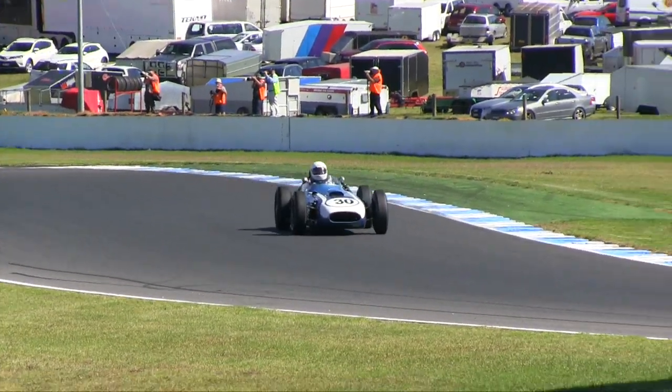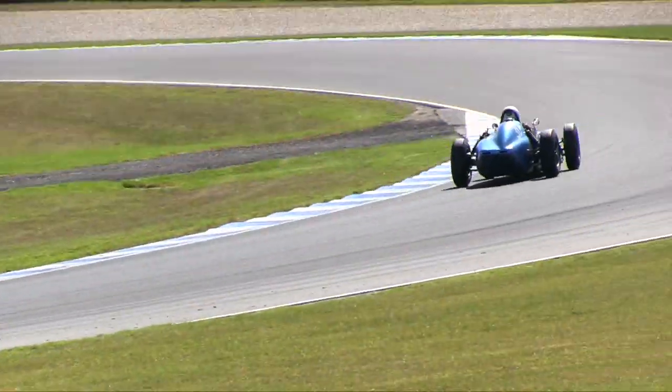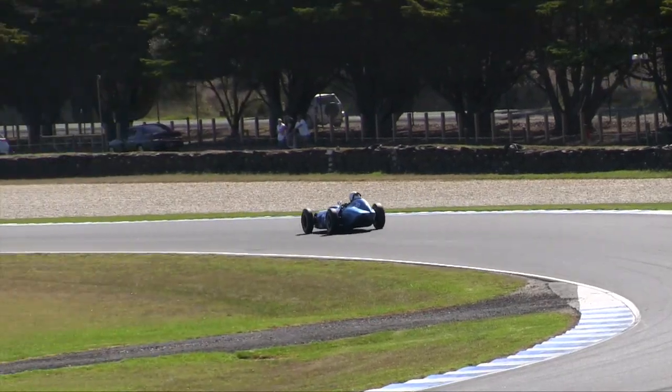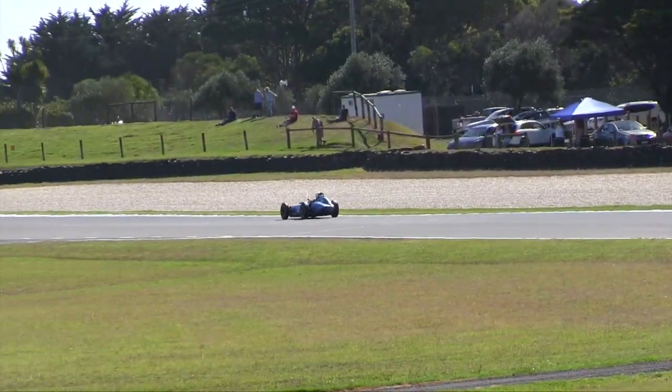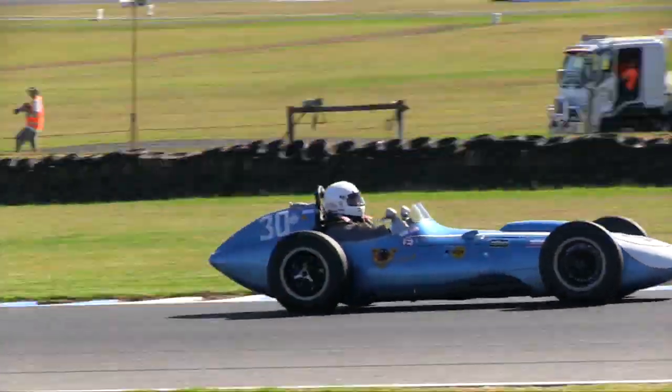It's a very fast circuit, and this is where the car really scores — big, fast, sweeping corners where this car is really good. It loses out on traction to a rear-engined car, but on the really high-speed stuff, that's where it's pretty good.